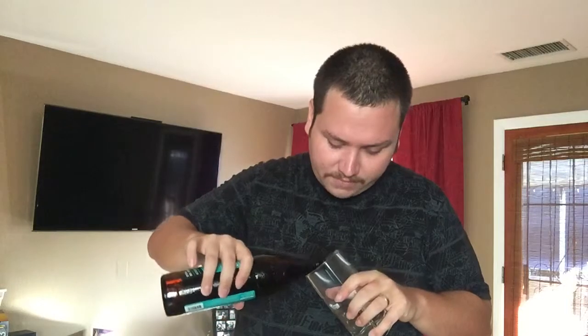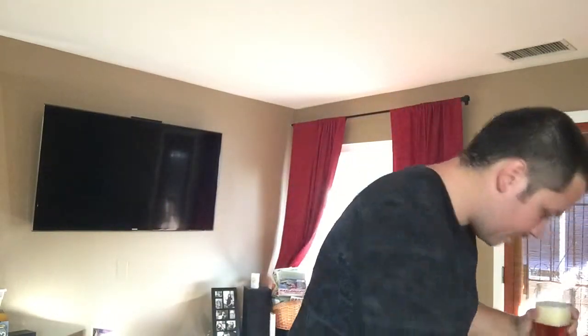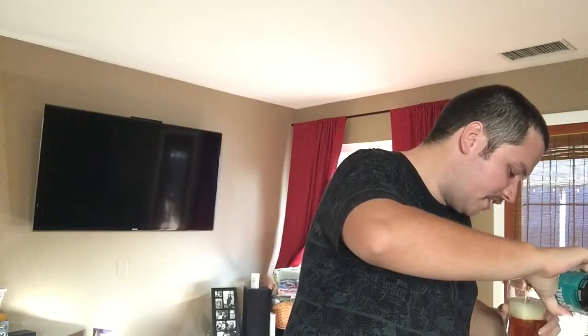It's pretty expensive — I think it's $5.99 for this bottle, and I've seen some go up to about $7.99 or $8.99, so it's kind of on the pricey side.